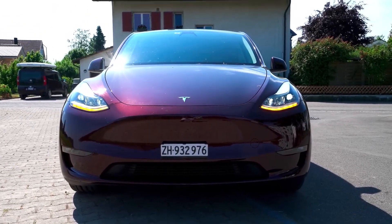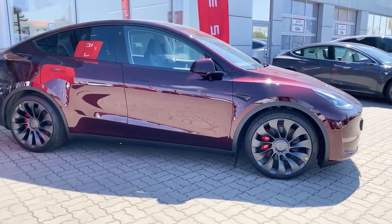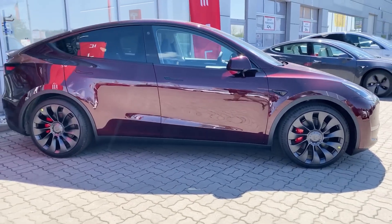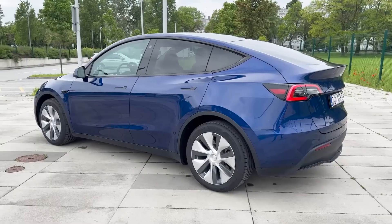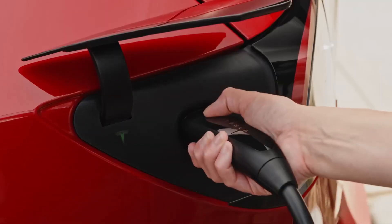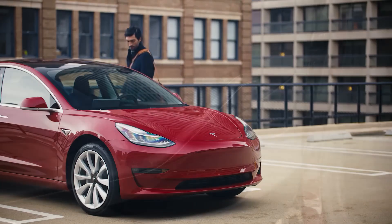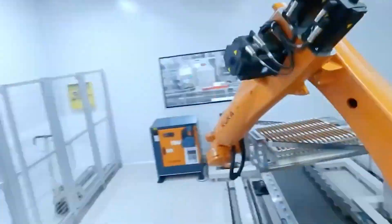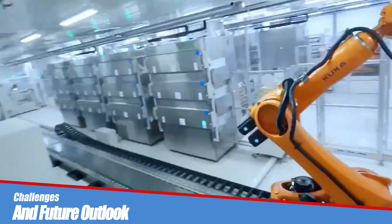Moreover, Tesla's commitment to sustainable transportation extends beyond the vehicle itself. The company invests in the development of charging infrastructure, making electric vehicle ownership more practical and convenient. Tesla's Supercharger network, with its fast charging capabilities, enhances the Model Y's appeal by addressing concerns about charging infrastructure and range anxiety.